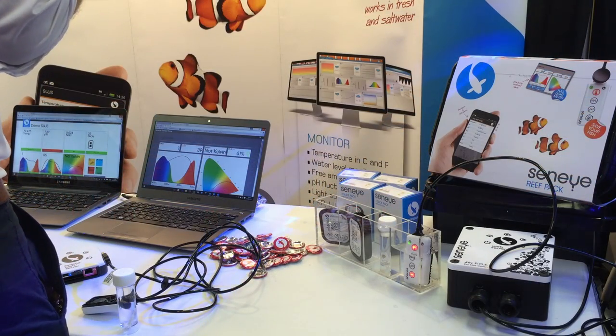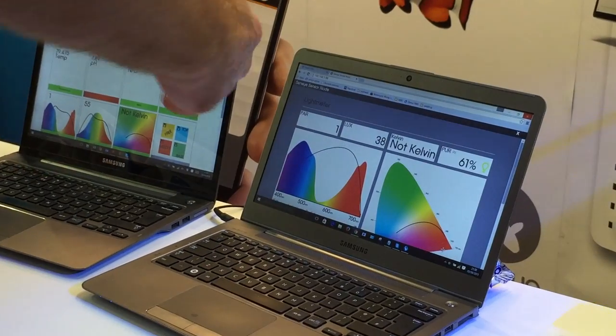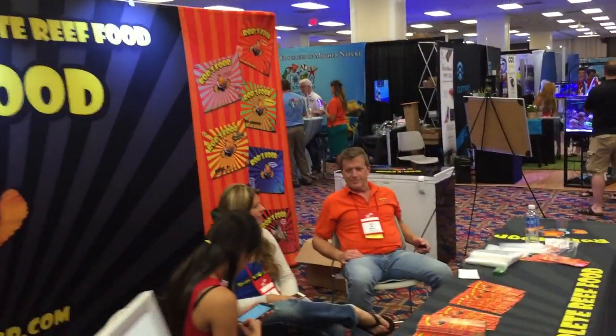You'll see seahorses and jellyfish. Here's the Senai controller. These guys have asked me to check out their gear, and they're going to send me one to test out so I can do a product review for you on YouTube. Also, there's aquacultured fish, like this one booth had, where they've raised them from small fry so they can be sold and they're not taken from the ocean.